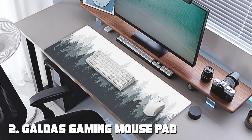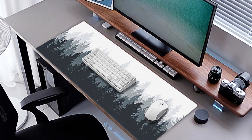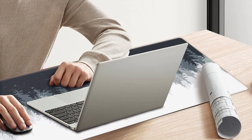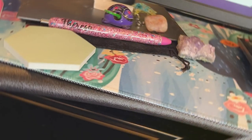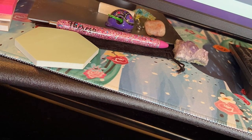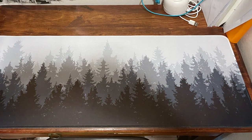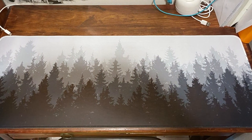Next up at number 2, we have the Galdas Gaming Mousepad Forest Background XXL. This mousepad adds a touch of nature to your gaming setup with its stunning forest background design. In terms of quality, the Galdas Mousepad impresses with its ultra-smooth surface, offering pixel-precise tracking and designed for both speed and control. The stitched edges not only prevent fraying but also add to its aesthetic appeal. Usability-wise, this XXL mousepad is perfect for gamers who like to have everything within reach, with the non-slip rubber base ensuring it stays firmly in place.